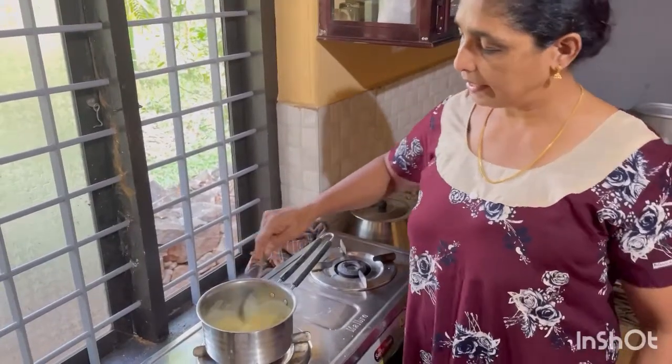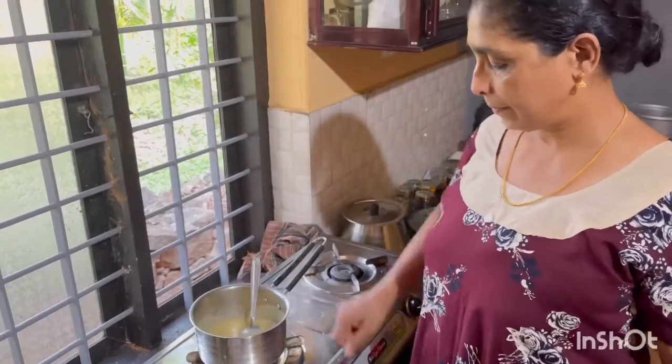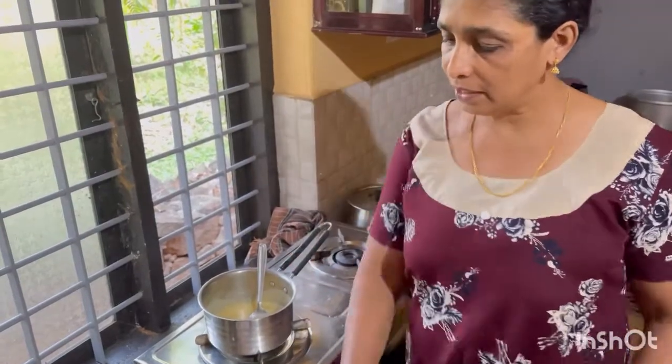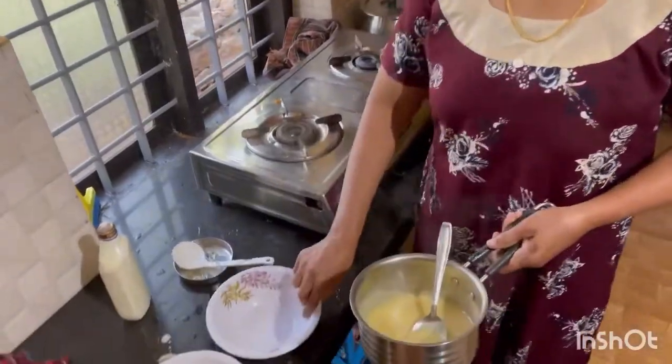When we put the pot, we put it on the pot, and we put it on the pot.